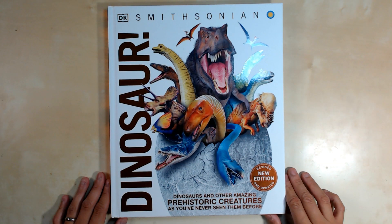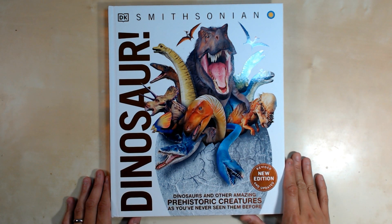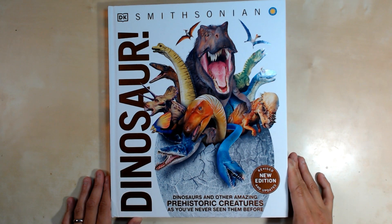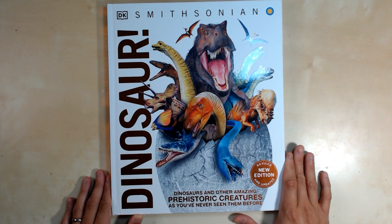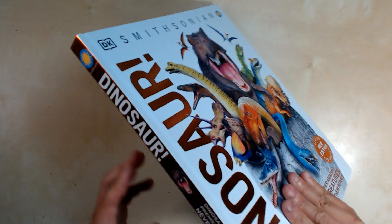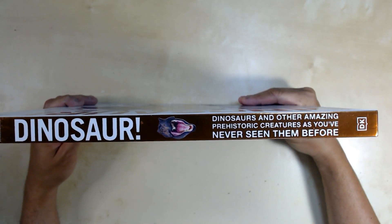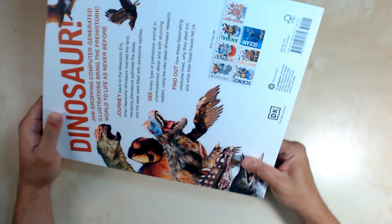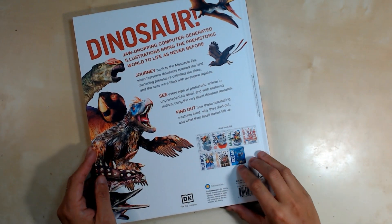What's happening everyone, Ken here, and today we are going to look at Dinosaurs by the Smithsonian and DK. It says here 'revised new edition and updated' — Dinosaurs and Other Amazing Prehistoric Creatures as you've never seen them before. You can see it's a nice hardbound book, and DK is known for making these types of books.